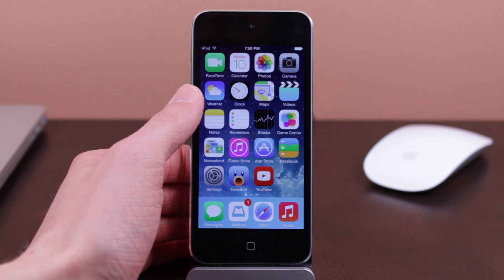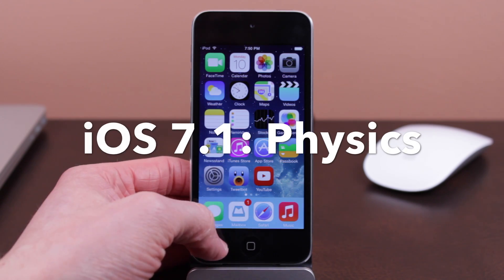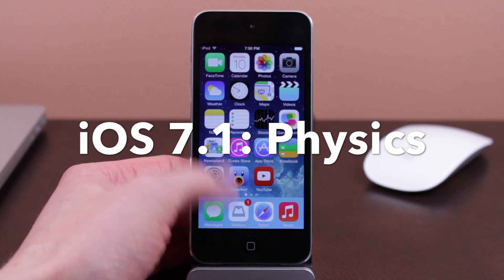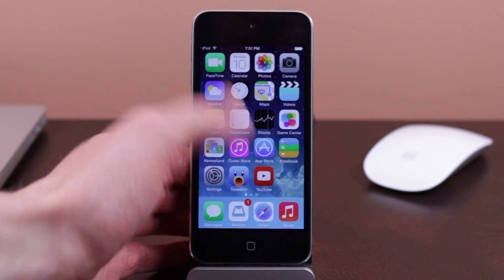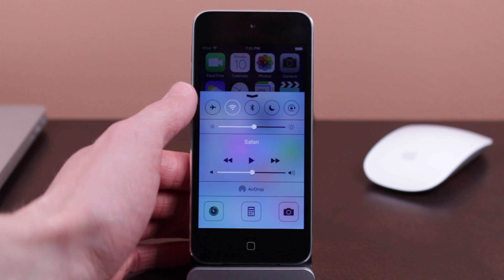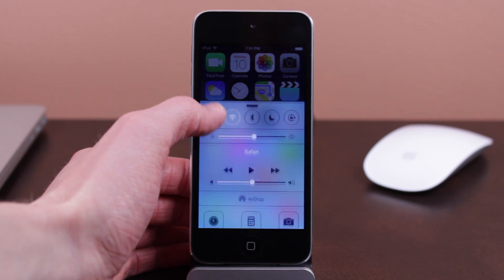Hey guys, what's going on? This is Sam. In today's video we are looking at one of the new changes found in iOS 7.1 — some of the new physics preloaded in this update. In Control Center, this is probably the easiest place to see these new updates. If you go ahead and swipe up, you can see we've got this new sleek looking bounce animation. I definitely prefer this over iOS 7.0.6 or even iOS 7.0.